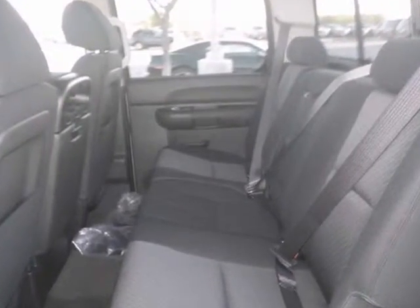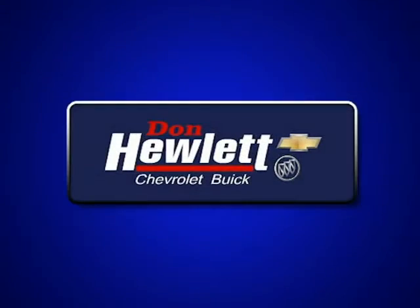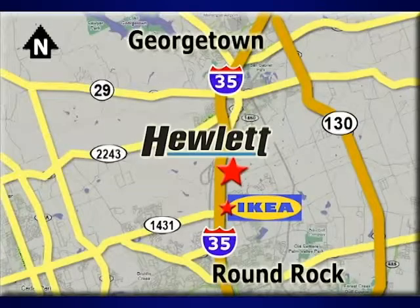You'll also get the auxiliary audio input and the trailer hitch receiver. Come and take it for a test drive today. At Don Hewlett Chevrolet Buick, we make it easy. We are conveniently located at 7601 South I-35 in Georgetown, Texas.